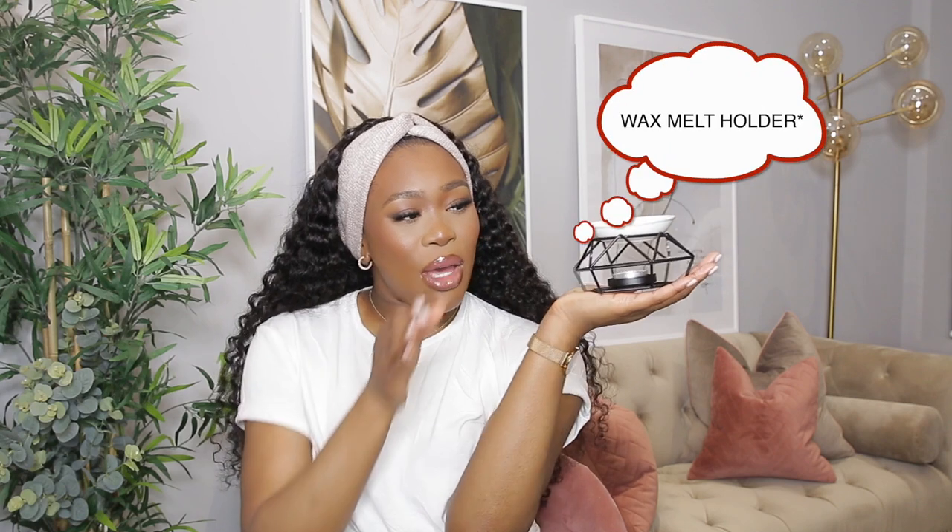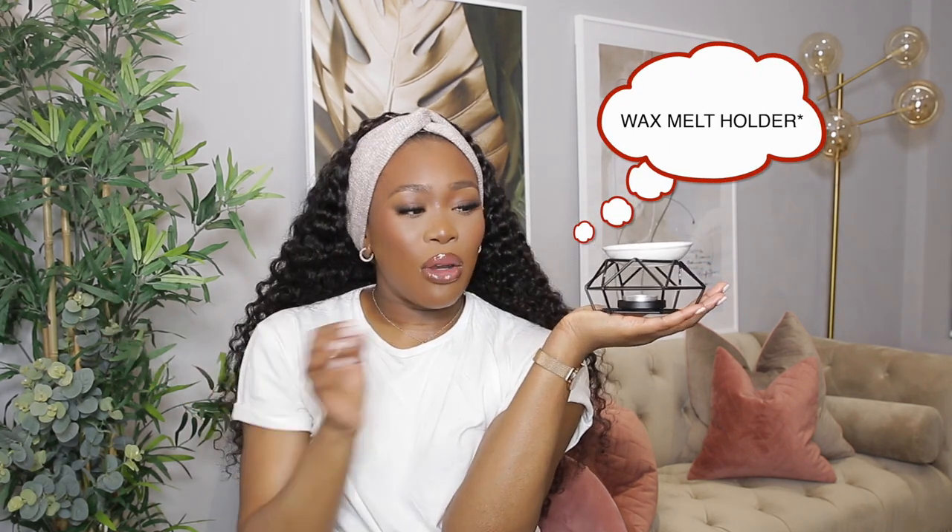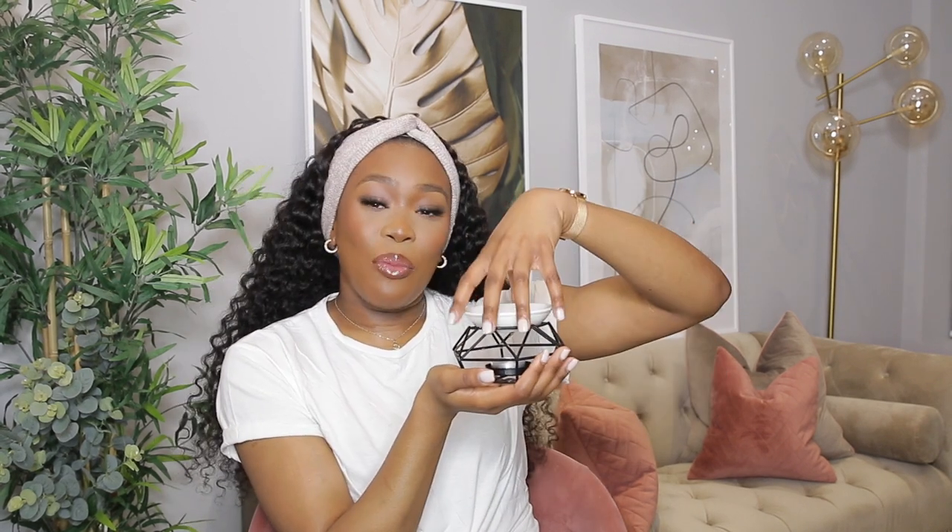Next I got this gorgeous little wax melt burner — so cute. My console table was all black, and this goes perfectly with it. You put a wax melt in the top, put a tea light at the bottom, it burns and makes the whole place smell really nice. I love this — I put it on all the time. It's a black hexagon with a white plate on top.